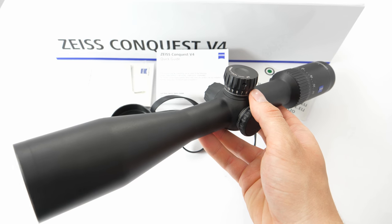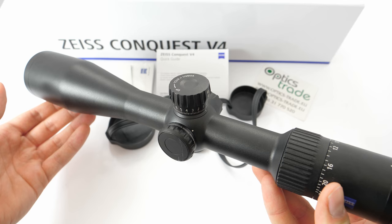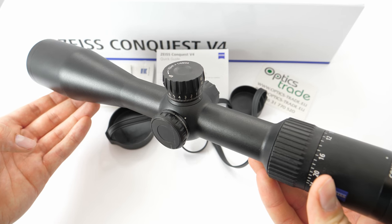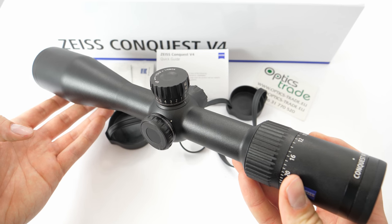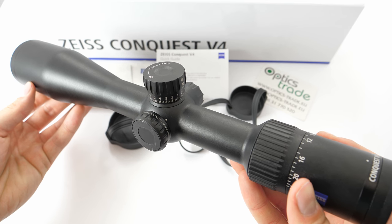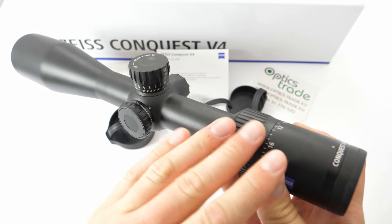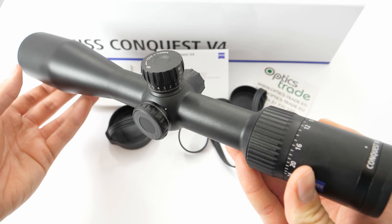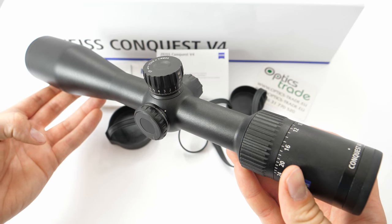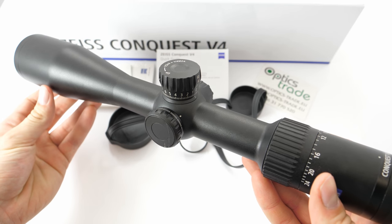In the series there are four models. We have the Driven Hunt Specialist, the 1-4x24; the 4-16x44, which is a model suitable for stalking with magnifications more suitable for American hunters; the 6-24x50, which is the model I have here, also American-oriented as regards magnification and meant for long-range shots; and then the final one is the 3-12x56, which is meant for hunting in low-light conditions.